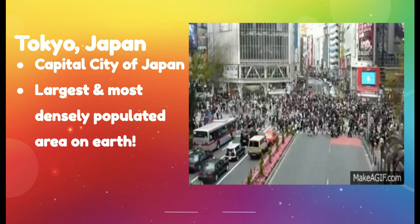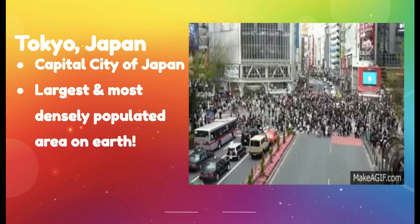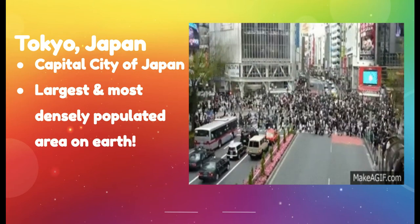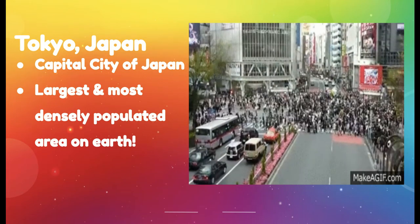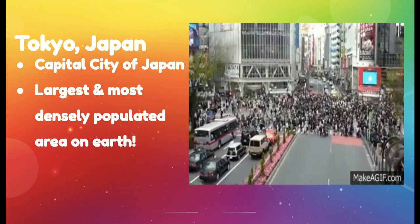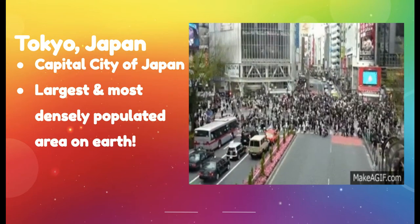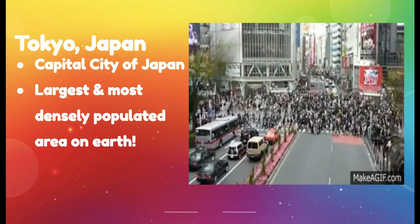Tokyo, Japan, which is the capital city, is the largest and most densely populated area on earth. This is actually a gif of one of the major intersections in Tokyo, and it is extremely crowded on a regular basis. Look at all those people crossing the street — can you imagine doing that?